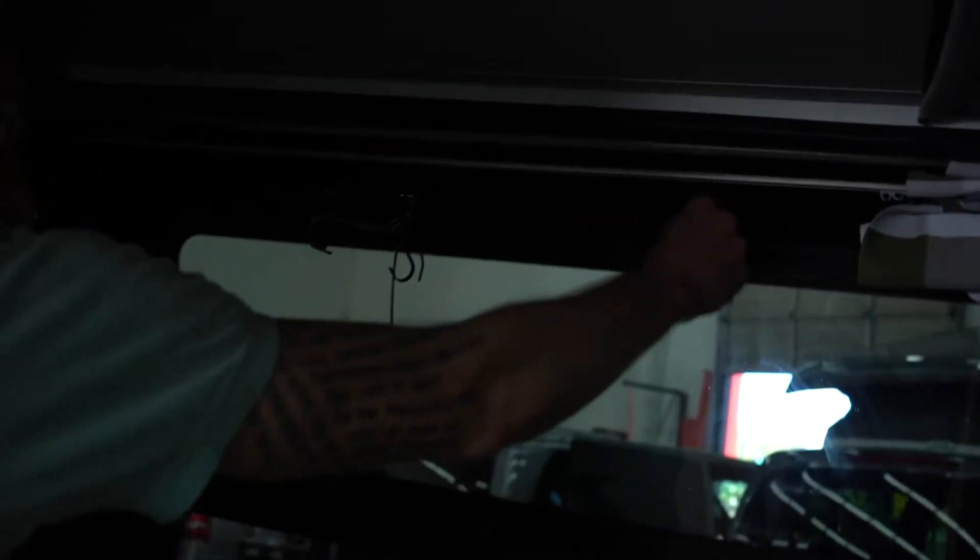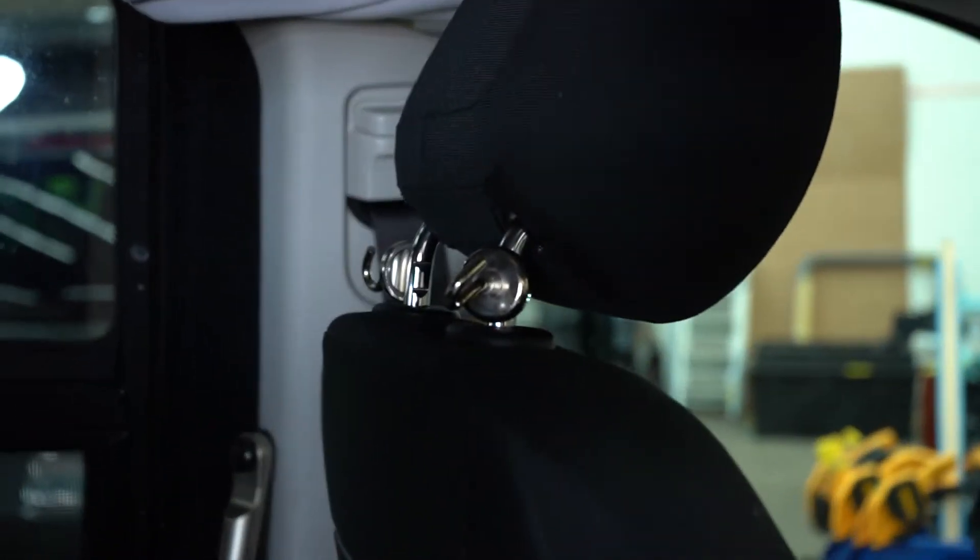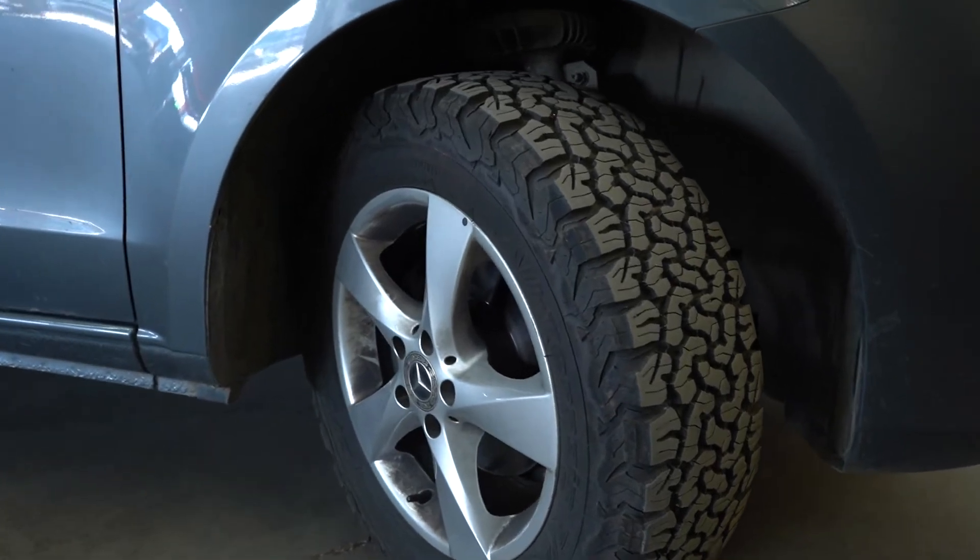These magnetic hooks are money — they hold so much weight. See the van, I can hang my — well, now they're hanging masks. Inch and a half lift, I got seven and a half inches of clearance.